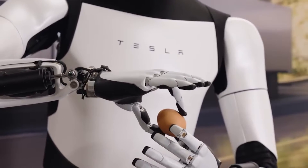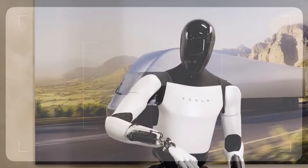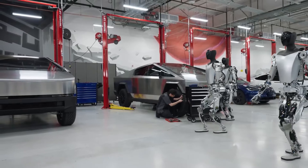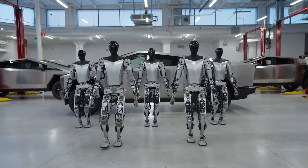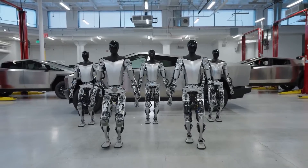Tesla released footage on YouTube showcasing the new advancements. One key takeaway was how Optimus was now shown walking around the factory studio unassisted, which was once a challenge in the previous model.